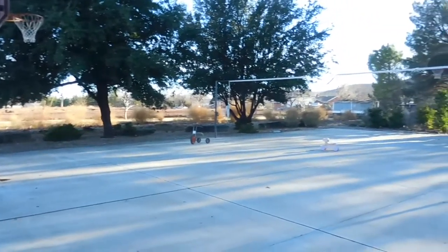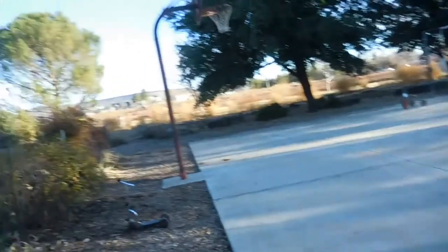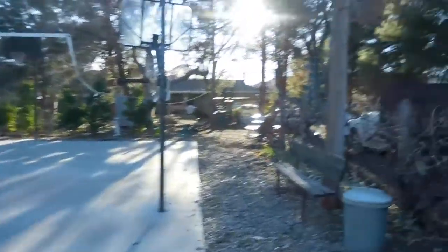We made this basketball court — I don't even know — like three years after we moved to this house. It's a full court basketball hoop, volleyball net, and half court basketball. There's a light there, though one of the bulbs doesn't work currently.